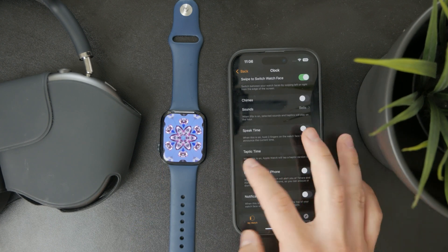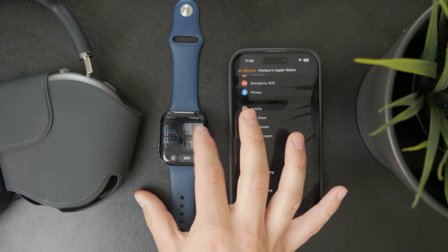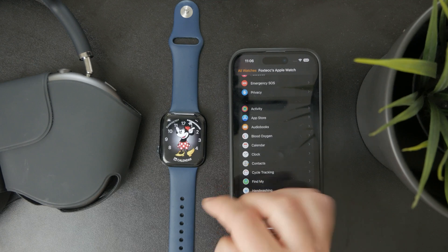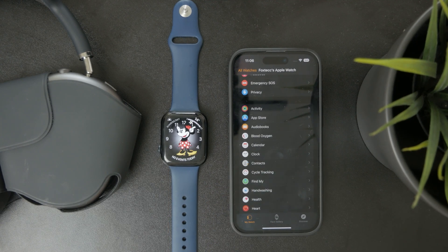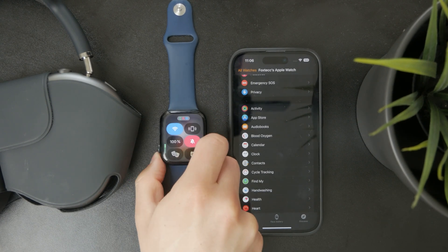Some other specific watch faces, like the Mickey and Minnie Mouse watch faces, also have the ability to be tapped on, and they will read out the time in the voice of that character. If you don't like that, just either don't tap the screen, or use Silent Mode as shown earlier, and the speaking will not happen.